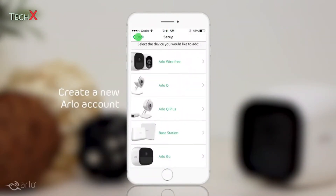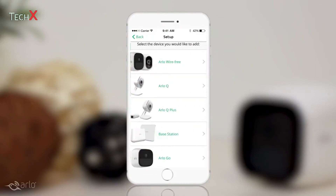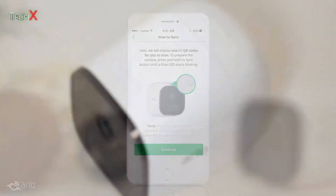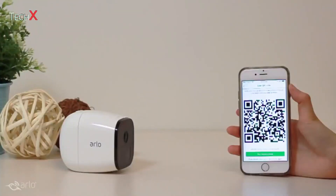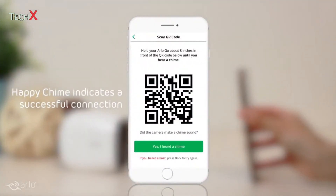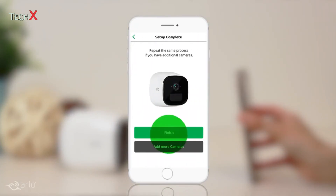First, create or sign into your Arlo account. Follow the simple steps to add your device to your account and connect your camera online. You'll hear a shutter sound when the SYNC button is pressed. Scan the QR code by pointing the camera to your device screen. You'll then hear a happy chime when the camera is successfully connected. The Arlo Go camera is now ready to go.